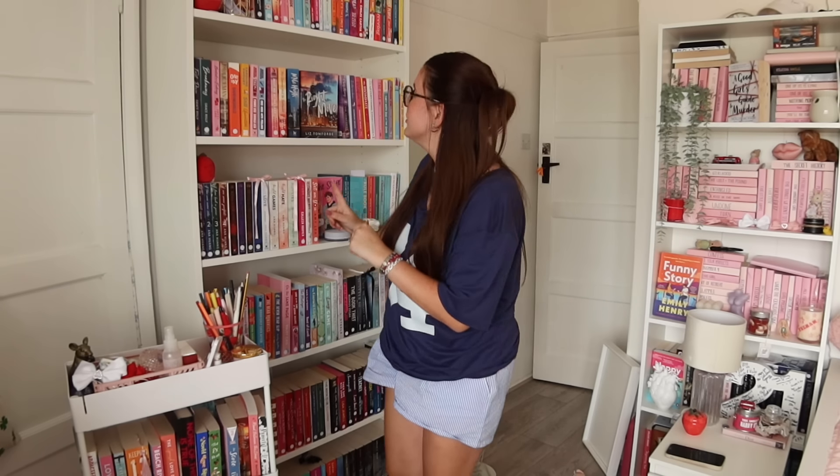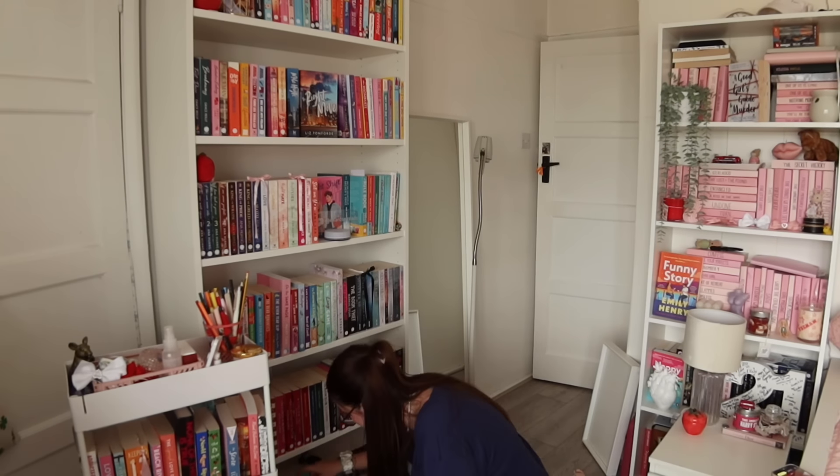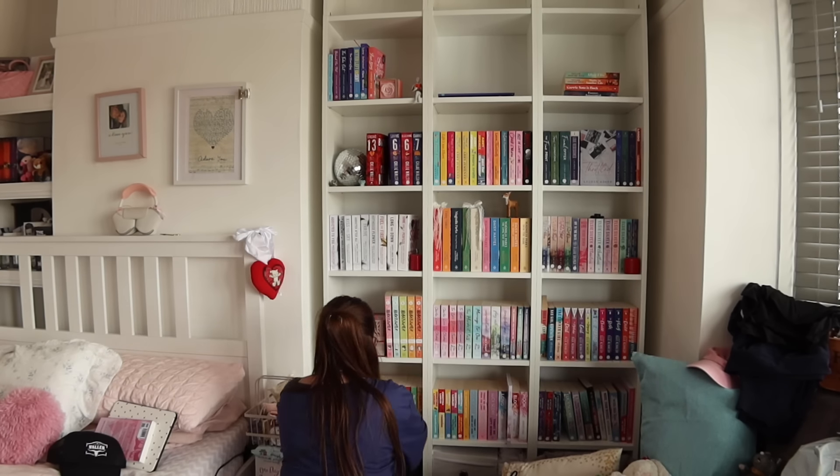108 on this bookshelf. I'm going to count this one now. 151 on that one. 134 on that one. So I've just counted up every single book I own and I'm putting them through my calculator. We had 108 on the first bookshelf, 151 on the second, 28 on the TBR cart — I actually had 30 but I'm taking away three because of the ones I'm borrowing — and then 134 on the bookshelf behind me, which leaves us with a total of 420 books.